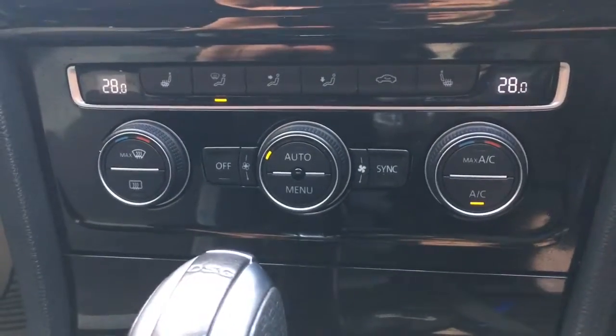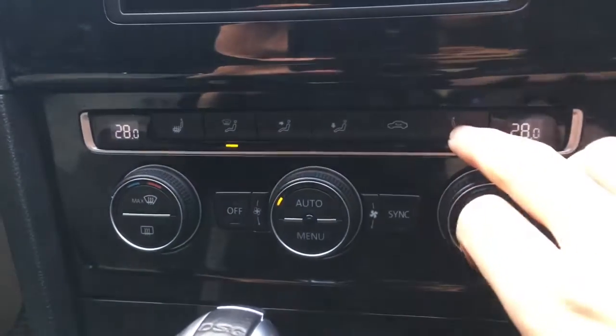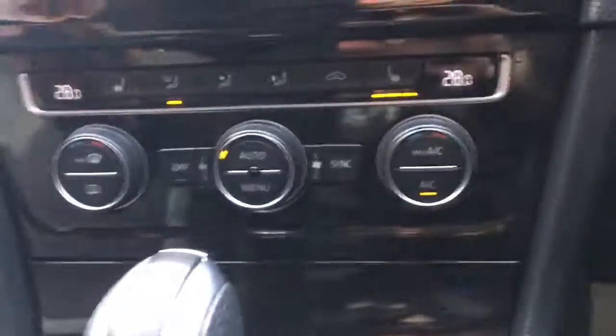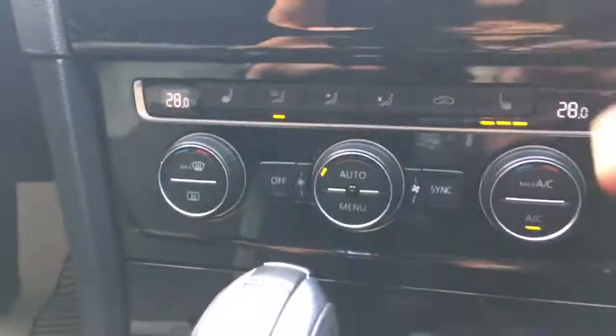Coming down here, we've got the dual zone air conditioning with the automatic feature, and also we've got driver and passenger side seat warmers, which is another nice useful feature.